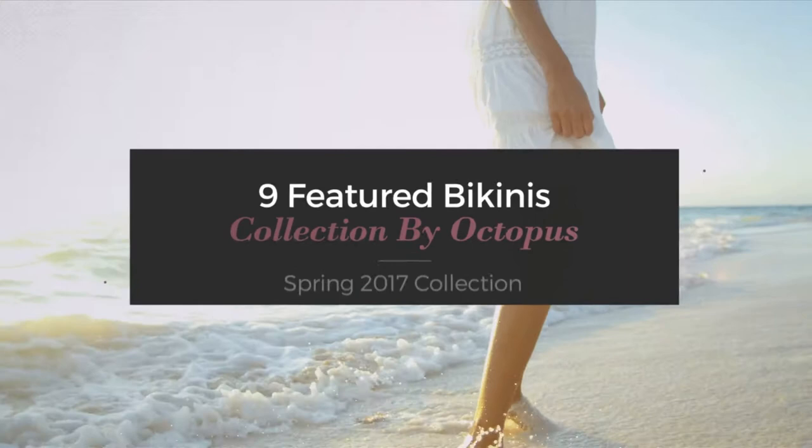Nine featured bikinis collection by Octopus, Spring 2017 collection. At any time, click the circle and get the details about your favorite bikini.